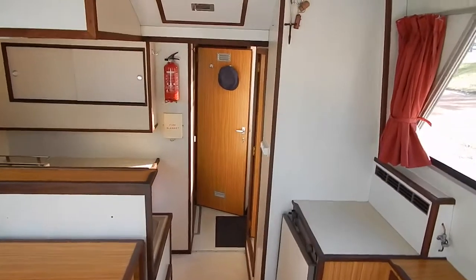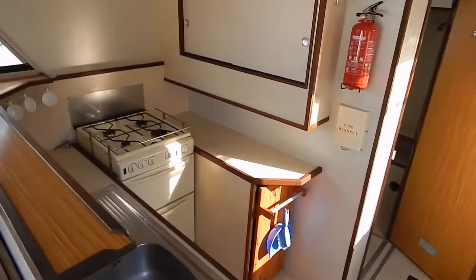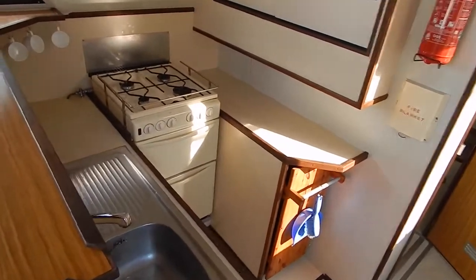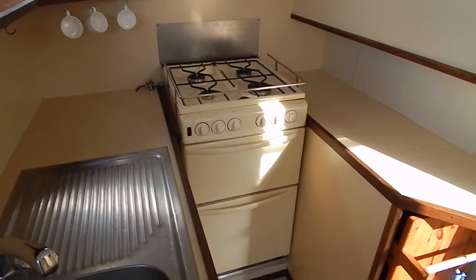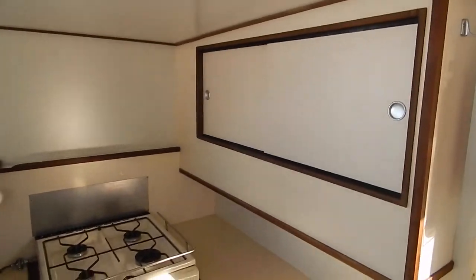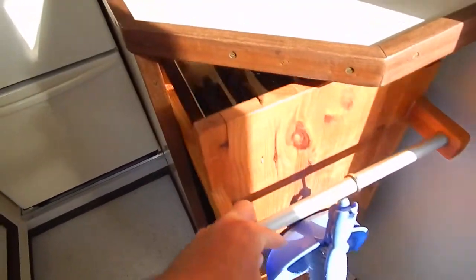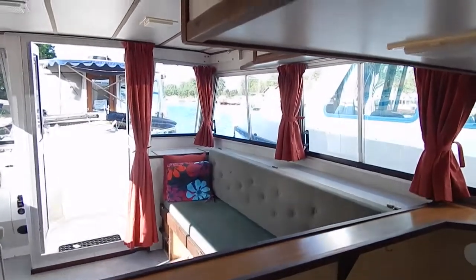Really nice condition, this boat, for a 1990 ex-hire. And again, for a nine-metre vessel, we're in a galley that has a full-sized cooker, lots of worktop space, cupboards, slide-out cupboards, and a good stainless sink.